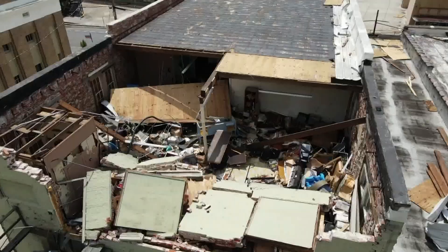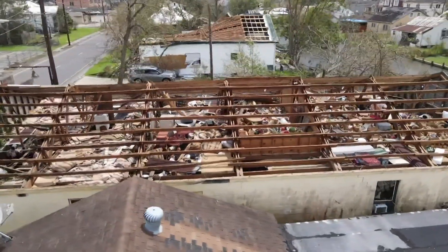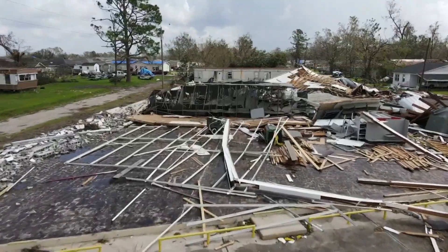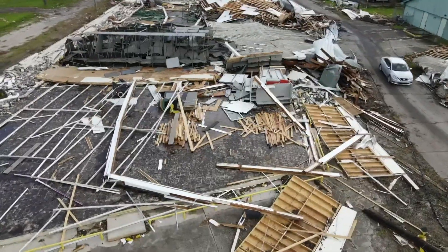This is the kind of damage blue tarps just won't cover. Roofs and walls not just damaged, but gone. You can see into attics where things were stored for safekeeping, now a total loss. Some large commercial buildings were flattened by Hurricane Ida, left unrecognizable by the destructive winds.